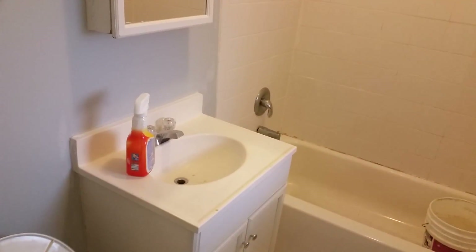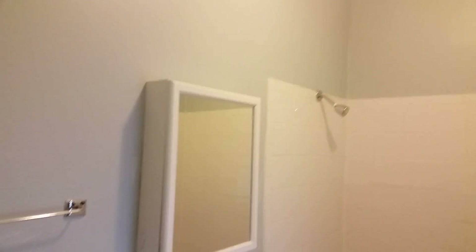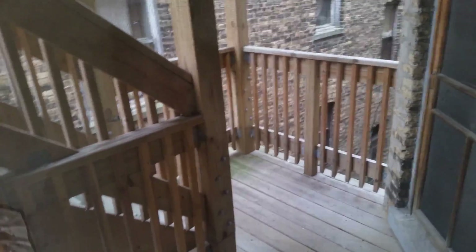Here's the bathroom — they're doing some work in here too, as you can see. And there's a little bit of a back porch here as well. Good size space.